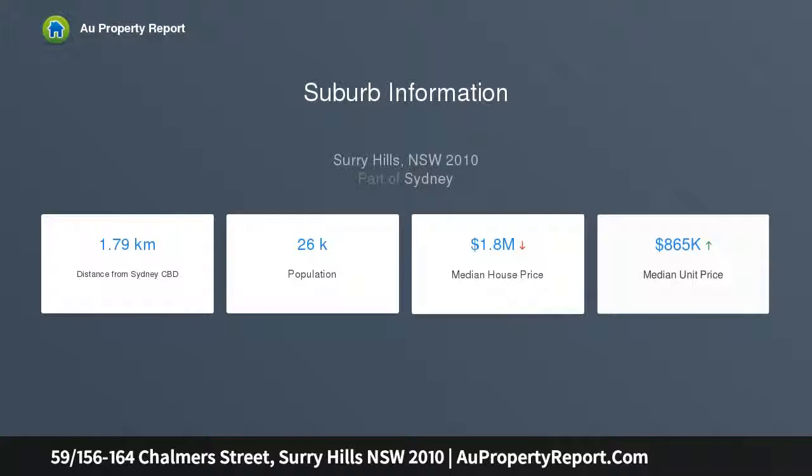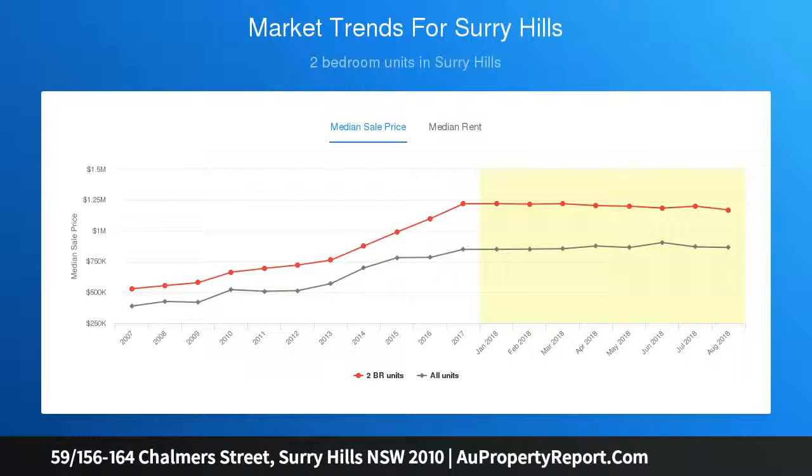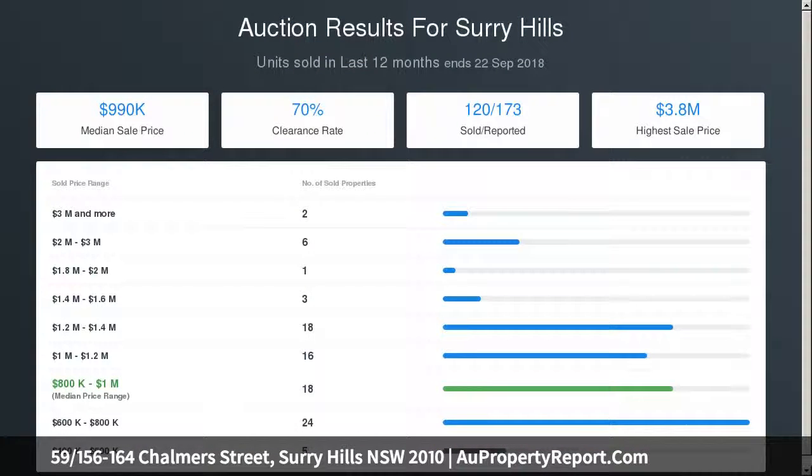Public high school over the road as of 2020; adjacent to Prince Alfred Park; walk to the CBD. Levies $1,611 per quarter, potential rental income $850 per week.